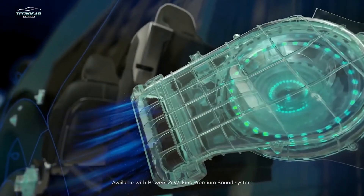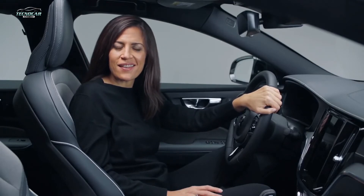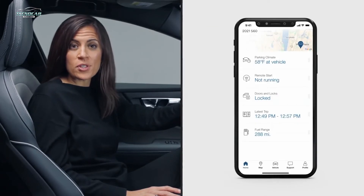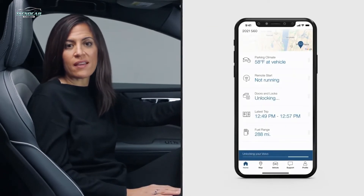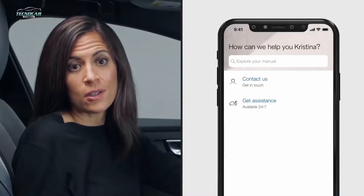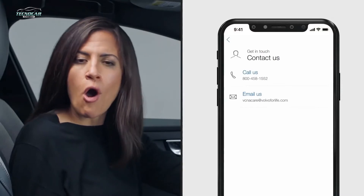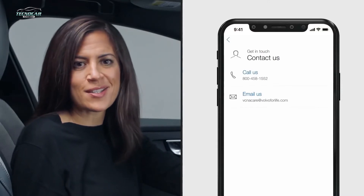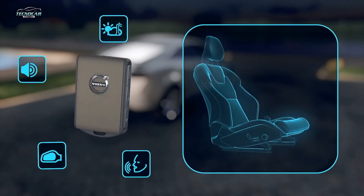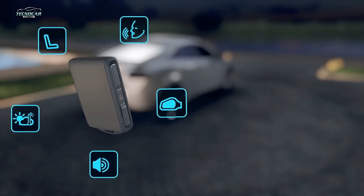Staying connected is everything these days. Vehicle remote access is available through Volvo On Call. Volvo owners can perform simple operations like locking and unlocking the vehicle and preconditioning it. You can even schedule service appointments and speak to a customer representative, all from your smartphone or connected device. You can also save multiple driver preferences — these individual settings are automatically saved in the active driver profile and linked to each corresponding remote key fob.